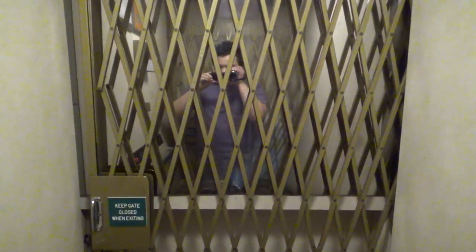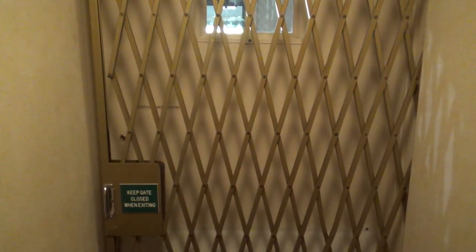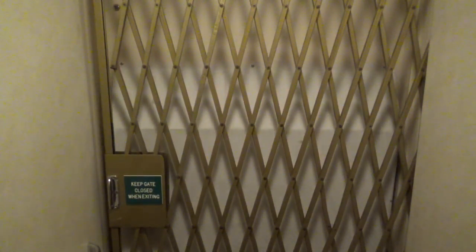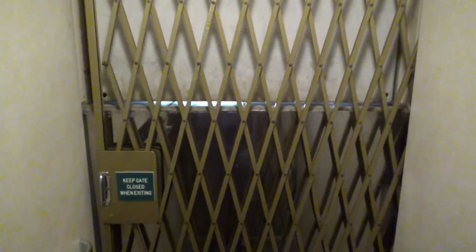There's me. Hello. This right here is level two. Going down, this thing is so slow. Is this thing even an elevator? It feels more like a Lula. Alright, here we are back at one.